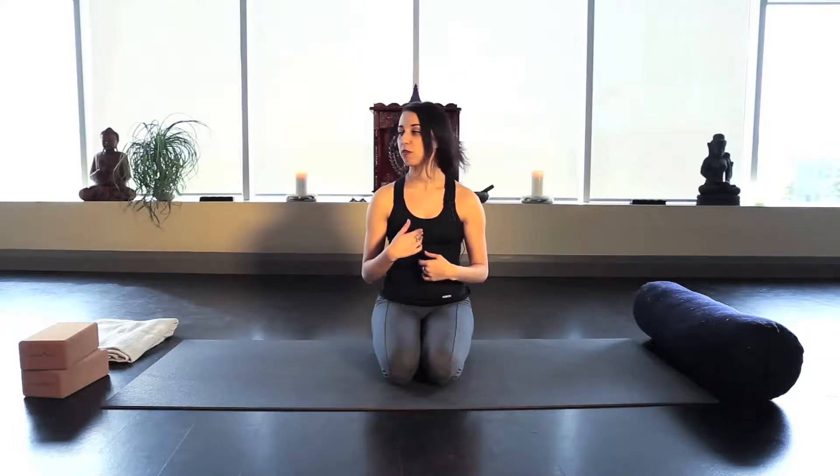Hello everyone, this is Natalie with Sacred Mountain Yoga. Today I'm here to share three simple techniques you can use to relieve acute neck pain. Acute neck pain is defined as any pain that has lasted less than three months. Anything more than that is considered a chronic condition and is addressed differently. For this video, we're addressing pain associated with a sudden onset of a muscle spasm or knot in the neck or upper back that is causing pain and inhibiting movement.